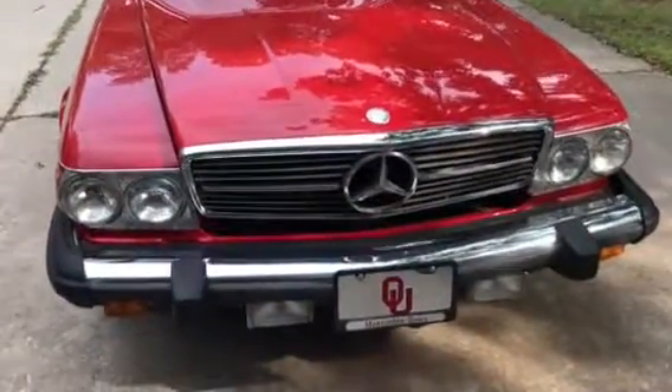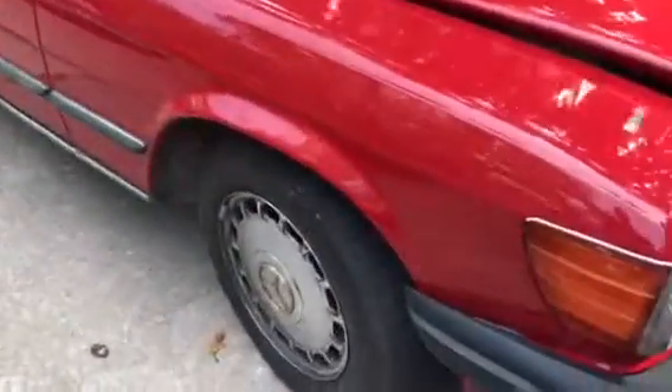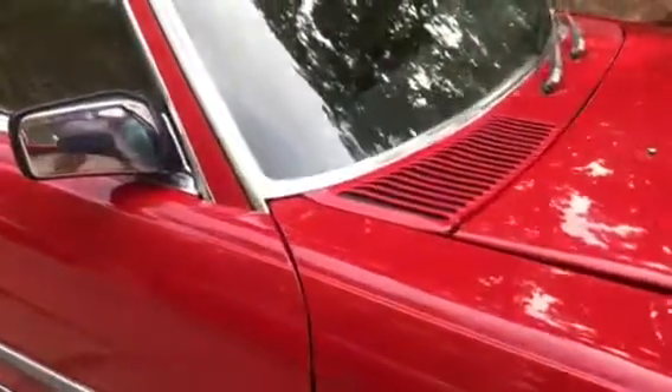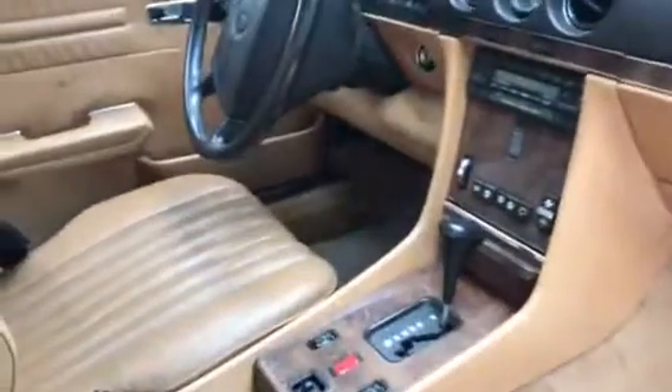1989 Ford Mercedes 560 SL. Cut canvas top and hard top both. Fairly high mileage, but well kept car. This is stock Mercedes, right? Stock, yes. Everything's stock on that.